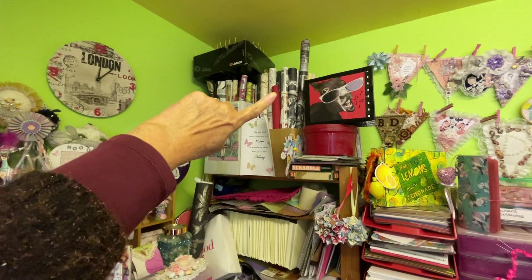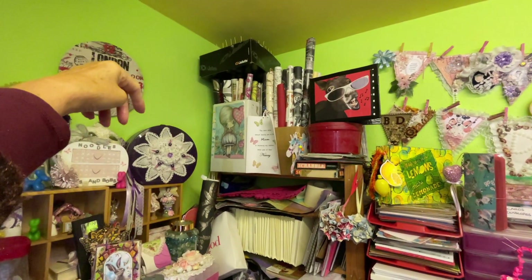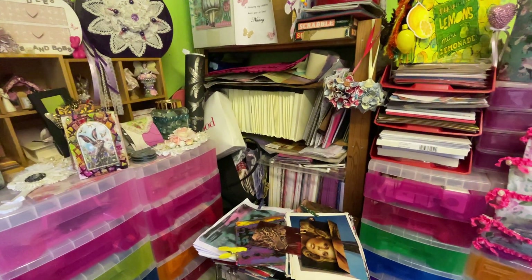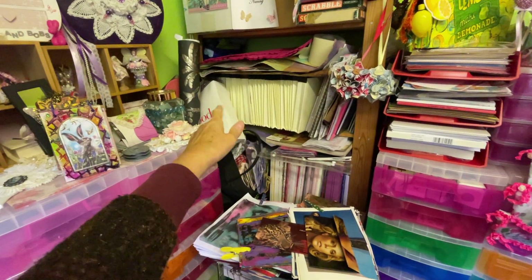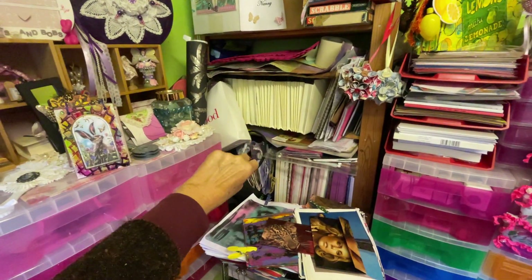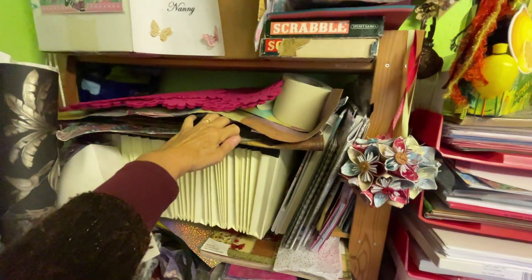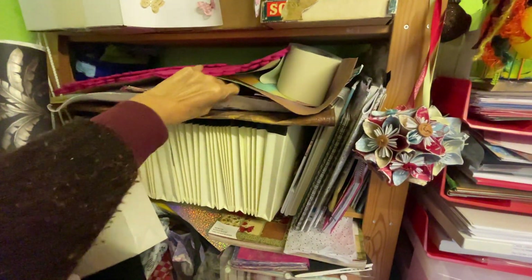Right, so where did we get to? Up there — wallpaper samples. That big box up there is what I kept when I was doing my paper bead rolling, I think it was last year. These folders have got all sorts of — shall we say ephemera — leaflets and stuff that I put in Flowish journals. All sorts of things in there, and then there's some of my big sheets of masterboard thingy and tea bags — where I'd used tea bags — I have shown them before.